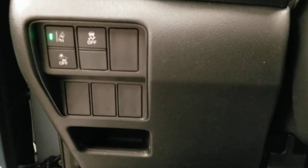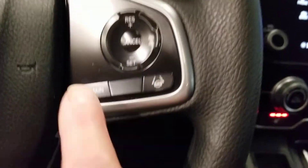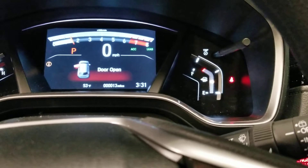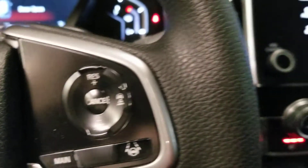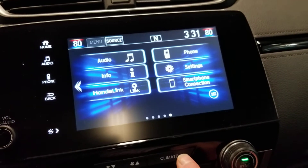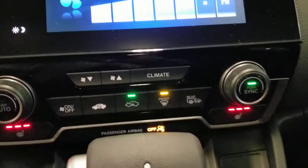Down here you have your lane departure mitigation system, frontal crash mitigation system, and traction control. On the right-hand side of your steering wheel, you have your lane keep assist — hit the main button and press the one next to it and you'll see lane keep assist activate. There's also cruise control. Climate can be accessed right here as well, from the touch screen or directly from the controls.